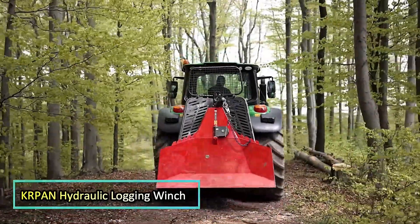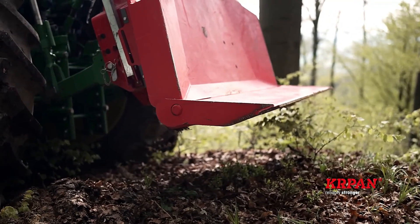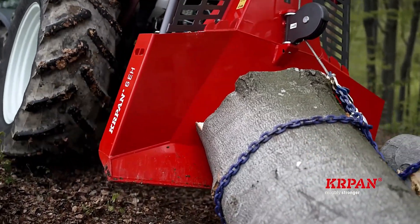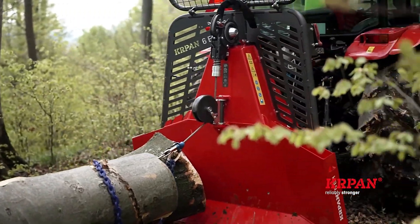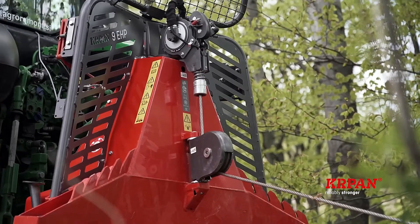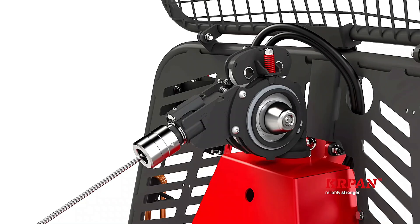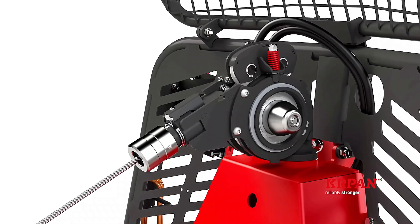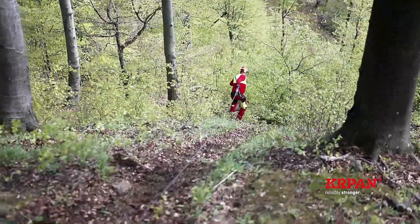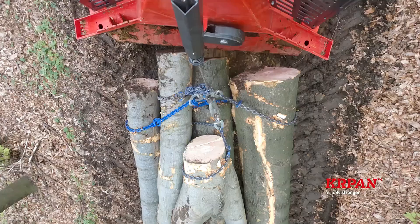KRPAN Hydraulic Logging Winch. The KRPAN hydraulic logging winch is part of KRPAN's latest range of forestry winches, specifically designed for logging equipment. These skidding winches stand out from the competition due to their innovative engineering, boasting 11 patents and full compliance with European Union safety standards. Depending on the model, these winches offer pulling forces ranging from 4.5 to 9.5 tons, with an average operating speed of 0.9 meters per second. Their center of gravity has been lowered for enhanced stability, and they come equipped with either a steel or synthetic rope made in Germany.